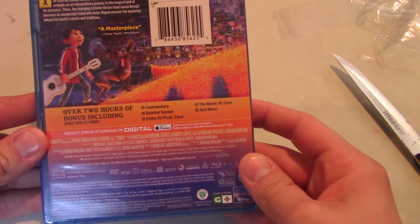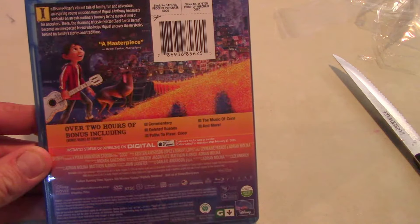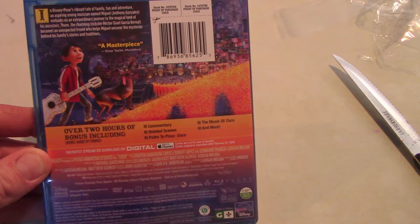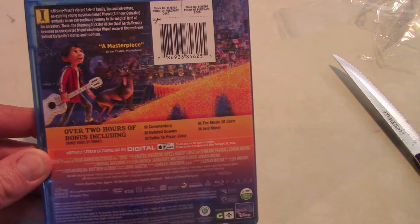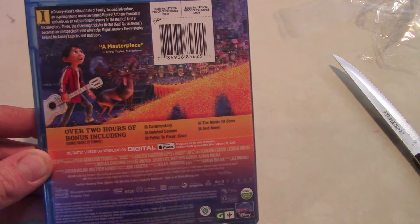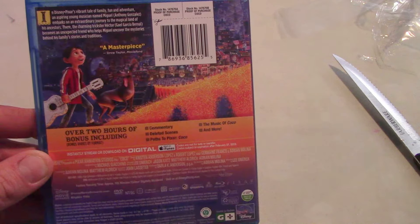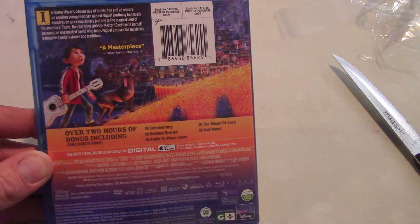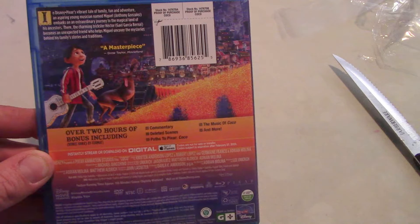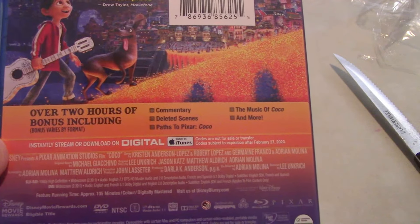Let's take a look at the back here real quick. This movie is about — in Disney Pixar's vibrant tale of family, fun, and adventure — an inspiring young musician named Miguel embarks on an extraordinary journey to the magical land of his ancestors. There, the charming trickster Héctor becomes an unexpected friend who helps Miguel uncover the mysteries behind his family's stories and traditions.